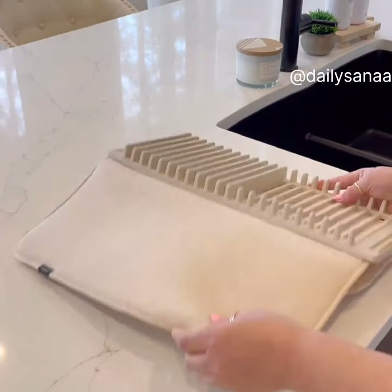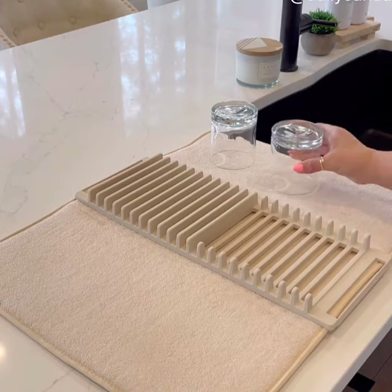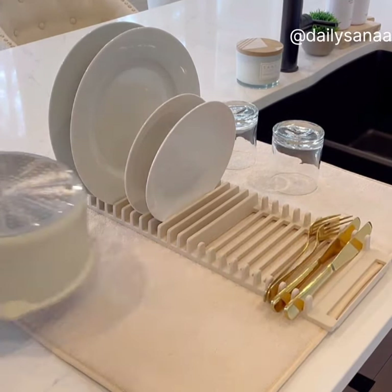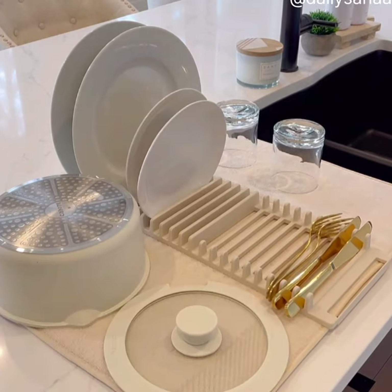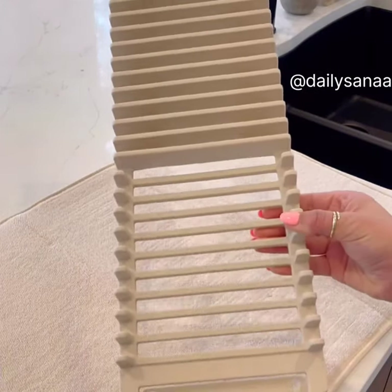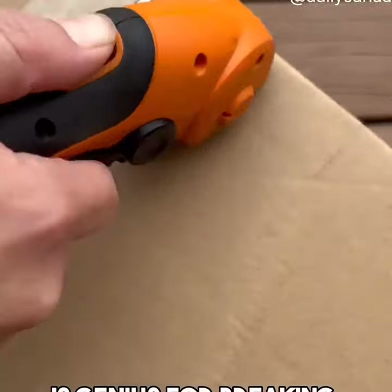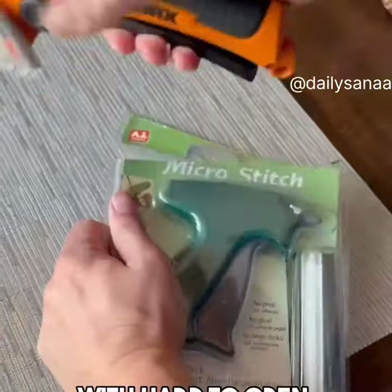One of the first items I bought for the new home is this microfiber dish drying rack. I love that I have a spot to temporarily store dishes I don't put in the dishwasher, and I really like how pretty the design is. It folds up for easy storage and you can throw it in the wash too. It's also great for breaking down boxes or cutting open items with hard-to-open plastic packaging.